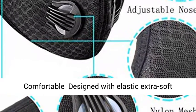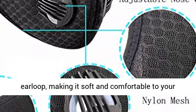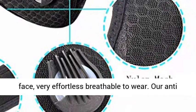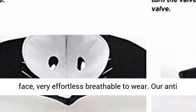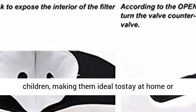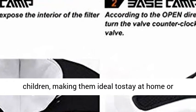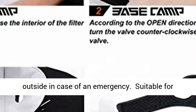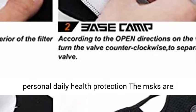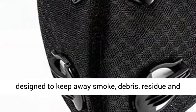Breathable and comfortable design with elastic extra-soft ear loops, making it soft and comfortable on your face — very effortless and breathable to wear. Our anti-dust products are suitable for adults and children, making them ideal to stay at home or outside in case of an emergency. Suitable for personal daily health protection.